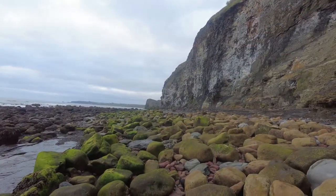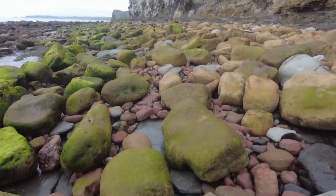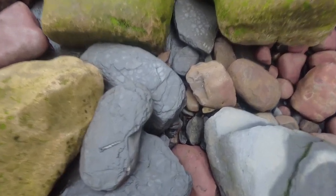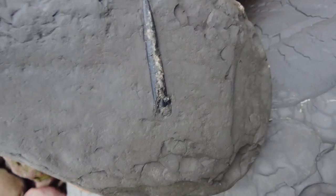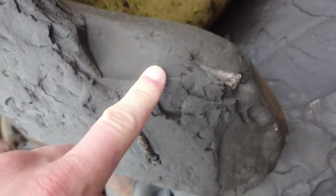I'm down on the beach and the very first fossil I've come across today is this shale-preserved belemnite. There's no phragmacone to it — it's literally just the belemnite itself. There's a second one there which will be going into the rock.